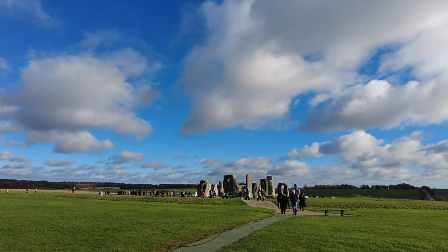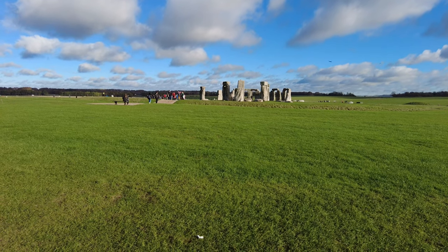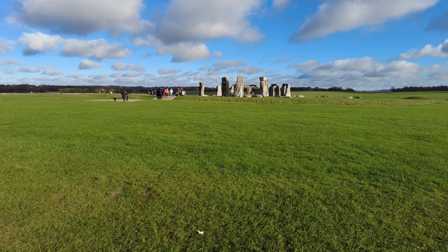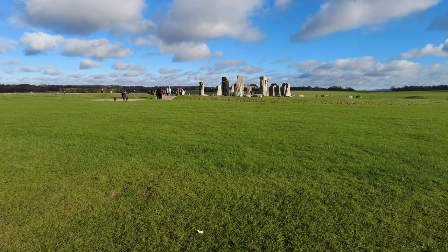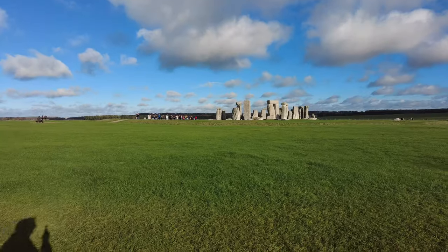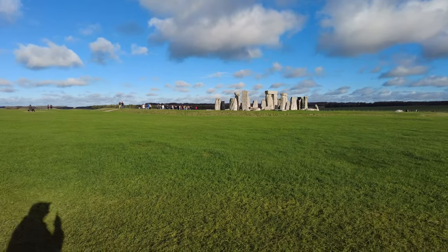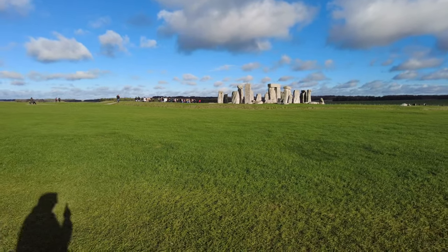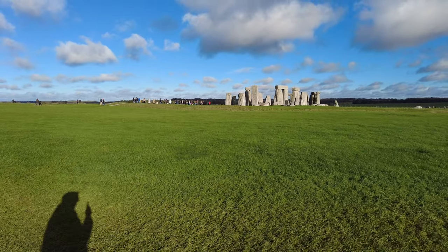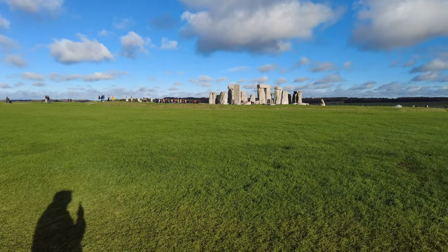We'll talk about stones in another country later on in the video. As you walk around you get different views, so it's nice to see the stones in all their glory, particularly in the sunshine on this November day when I visited. You can get my shadow in — with the sun being so low in the sky this time of year you do have shadows, so I'll leave myself in there for you — making an unexpected appearance as we walk around the stones.